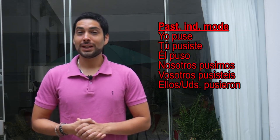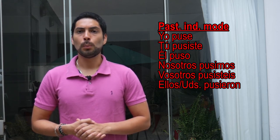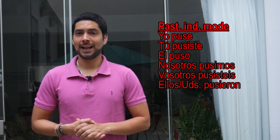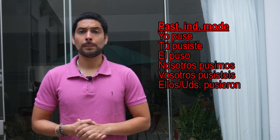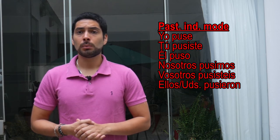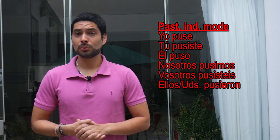Now, in the past simple: Yo puse. Tú pusiste. Él puso. Nosotros pusimos. Vosotros pusisteis. Ellos pusieron.